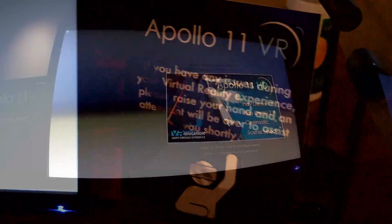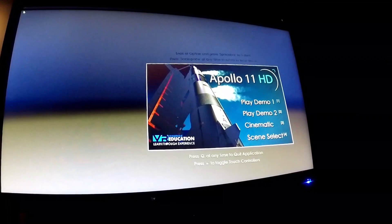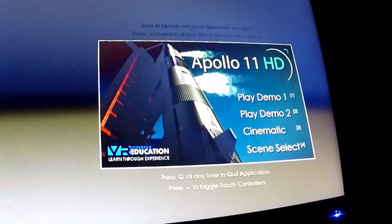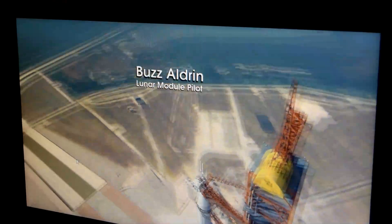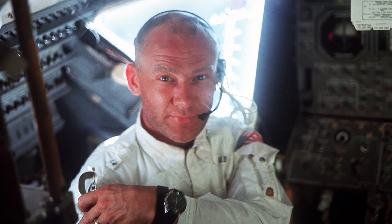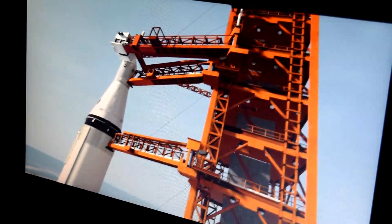Apollo 11 VR offers two different experiences you can choose from — Demo 1 and Demo 2. They are very similar with just a few differences. Demo 1 lasts about 10 minutes. Demo 2 is a little longer at 12 minutes. We're going to show you a combination of both so you can choose which one you would want to experience. Demo 1 starts with the voice of Apollo 11 Lunar Module Pilot Buzz Aldrin talking about the Saturn V rocket. As he talks, you get a good view of the 363-feet-tall rocket.